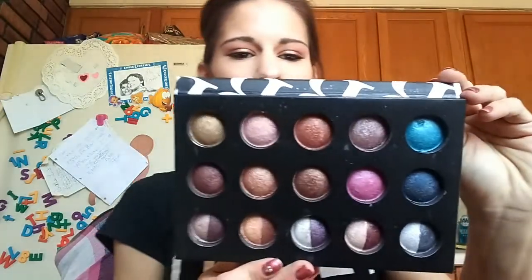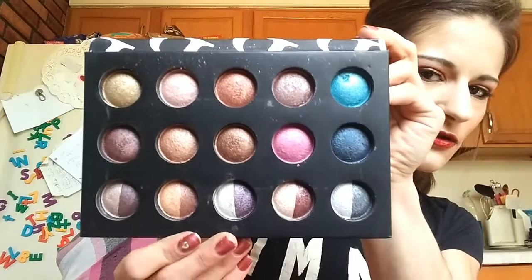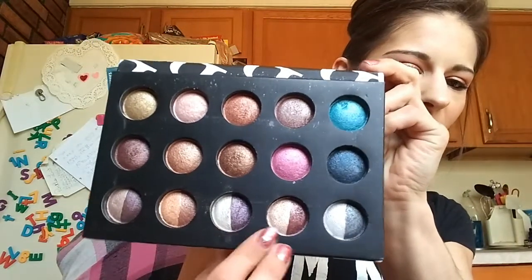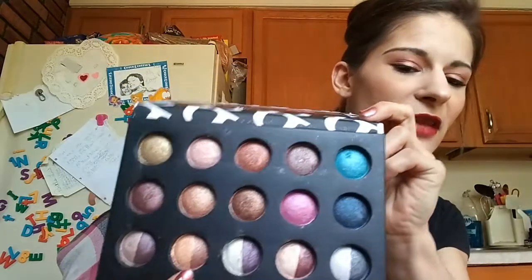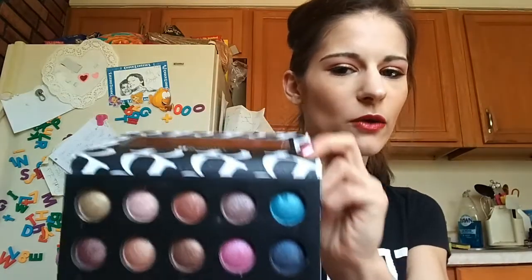Moving on, I've got the Baked and Beautiful palette, and it really is baked and beautiful. Look at that — it's a neutral lover's dream when it comes to baked eyeshadows. I really like that they kind of cut these in half and added some extra colors. It's a little hard to get to one color unless you're using a smaller brush, but I thought that was really cool.